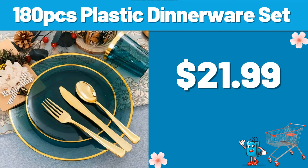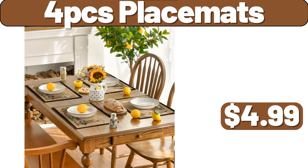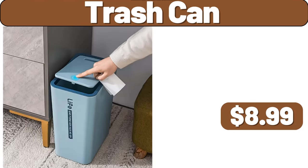180 PCS plastic dinnerware set, $21.99. Two-tier pull-out cabinet organizer, $11.99. Be sure to tell us in the comments which products you think should arrive next week. 4 PCS placemats, $4.99. Trash can, $8.99.